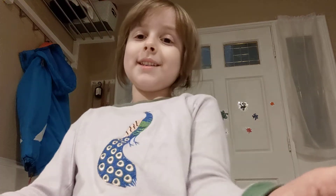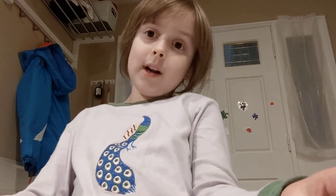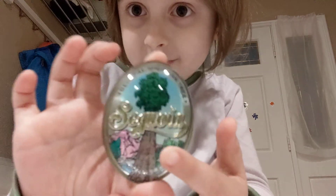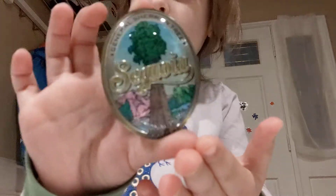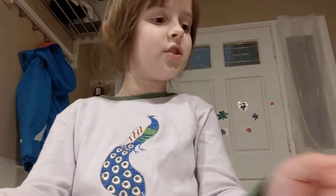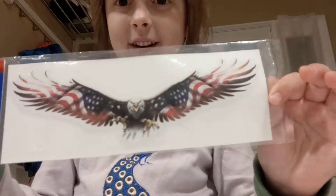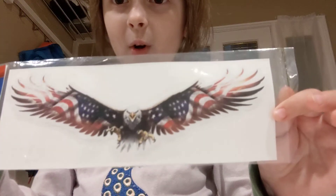We were over 6,000 feet in the air, which is pretty cold. And I also got this magnet on the way home. It says Sequoia with the world's largest tree. And we also got this car sticker with an eagle. Oh my gosh, it looks like an American flag.